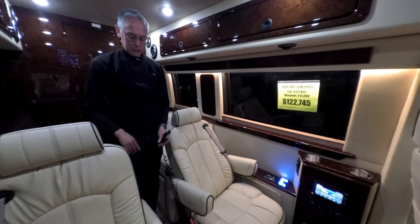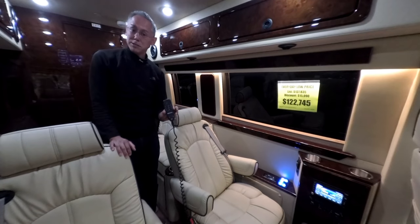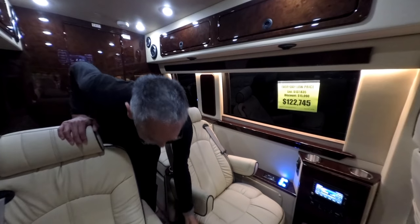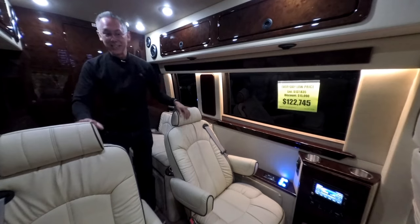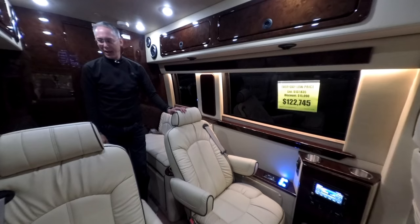Each of these seats — the two captain's seats in the front and the captain's seats in the back — have massage controls. They are heated and they have massage controls. Really nice, really high-end and luxurious. This could definitely be my new mobile office in terms of just the quality and fit and finish.